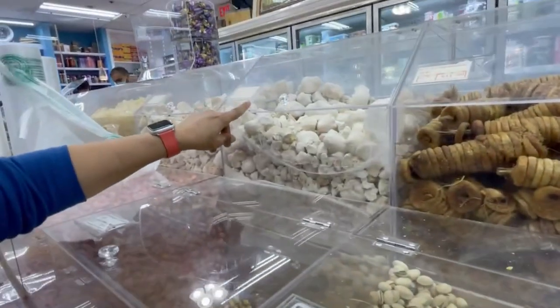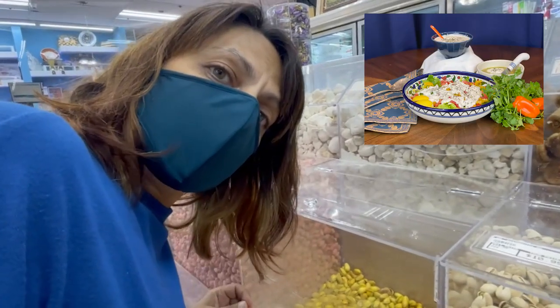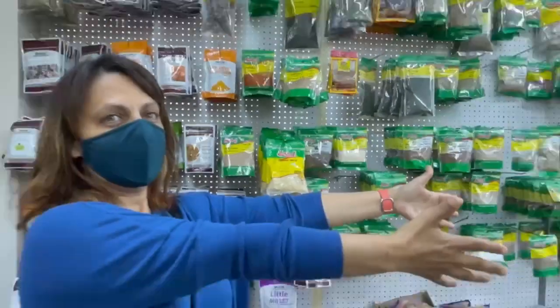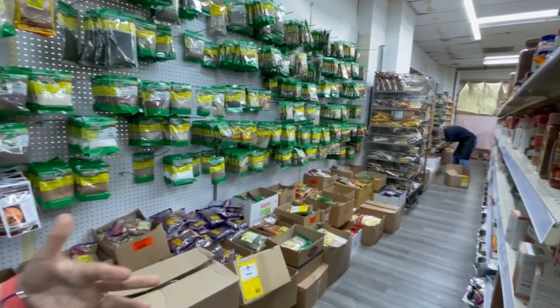This is kurut — this is how it comes, dried. You know how I make the Afghan yogurt sauce and we use it for everything? This is what we use — this is the dehydrated version of it. This, my friends, is an Afghan supply style. The whole thing, all of it.